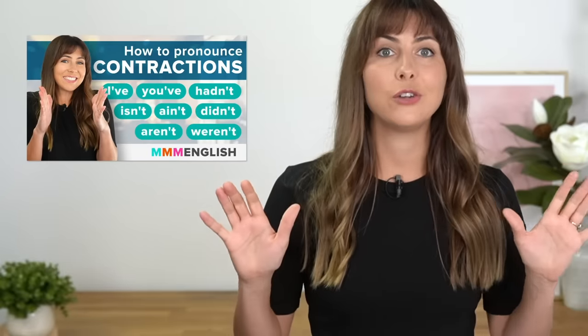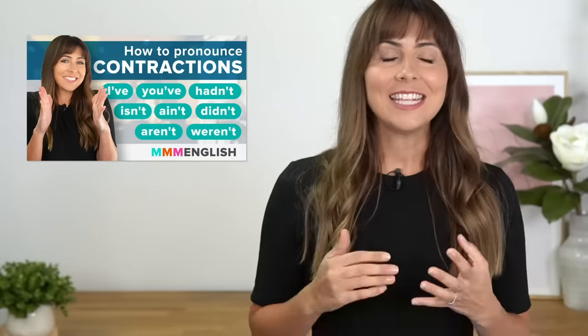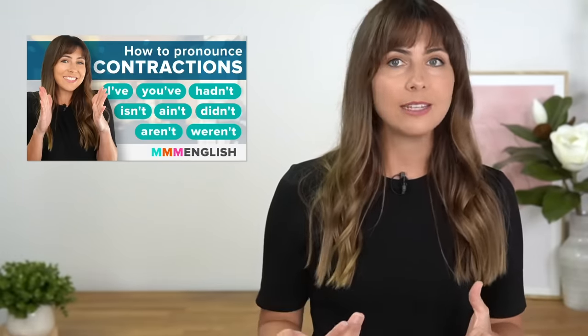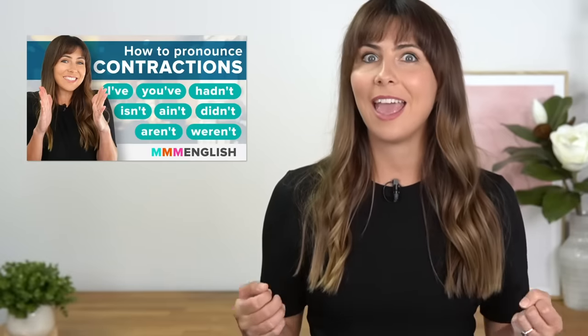Last week's pronunciation lesson was all about contractions, which are so common in spoken English. This speaking lesson today is going to help you to review and to practise some of those common English contractions — the ones that you'll hear native English speakers using every day. So I'm going to start and when you see that sentence pop up on screen, read it back to me as if we were having this conversation together. Let's go! Are you ready?